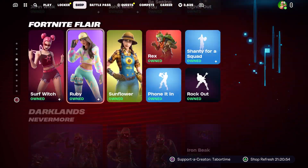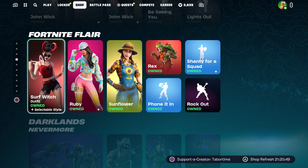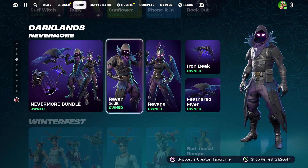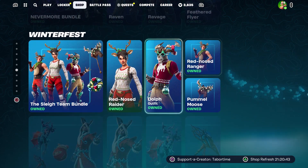The Dummy Brigade bundle is still here, John Wick is still here — these skins seem to rotate in and out every few days. Sunflower, Ruby, and Surf Witch are here, as well as the Nevermore bundle that includes Raven and Ravage, and the Feathered Flyer and Iron Beak.